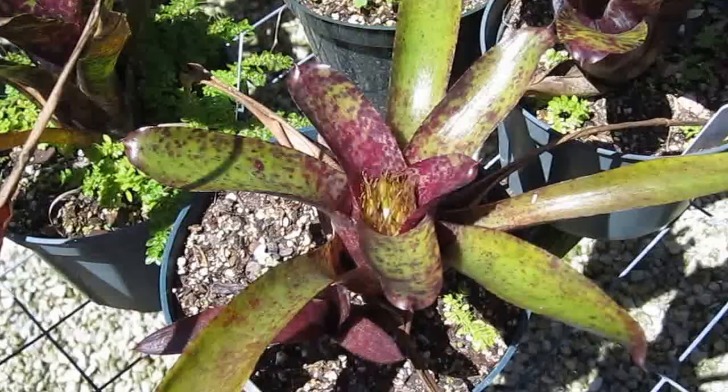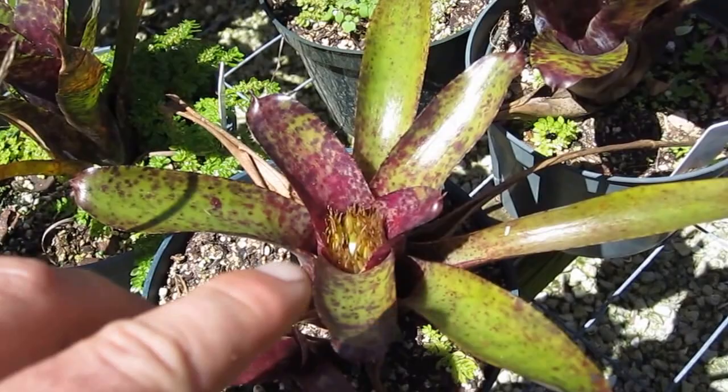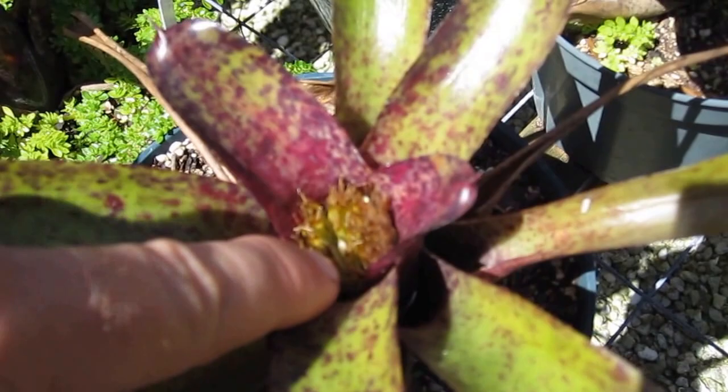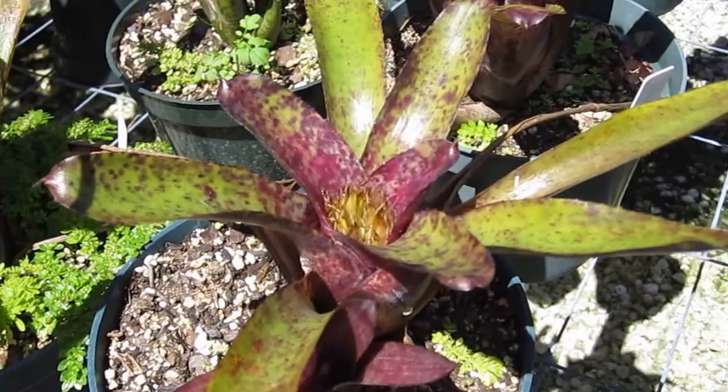Unfortunately, Neos don't get too much of a bloom, so they are known more for their leaf patterns. This is a Neo Caviar, and it just finished blooming about a month ago. You can see it just has a couple of spent flowers left there, and that's actually where seed is produced if it gets pollinated correctly. So they are known more for their leaf color and foliage than they are for their bloom.